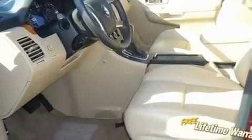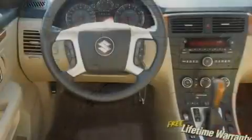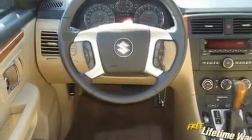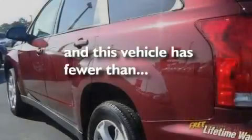Its top features include a sunroof, a power driver's seat, cruise control, an in-dash CD changer, a leather-wrapped steering wheel, 17-inch alloy wheels, a security system, a low-tire pressure indicator, air conditioning with automatic climate control, and this vehicle has fewer than 30,000 miles on the odometer.